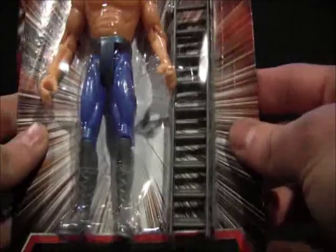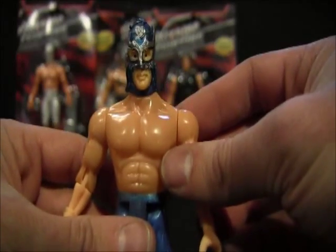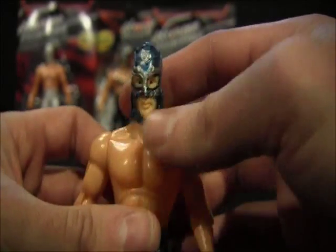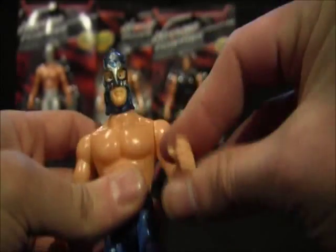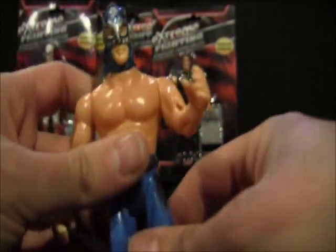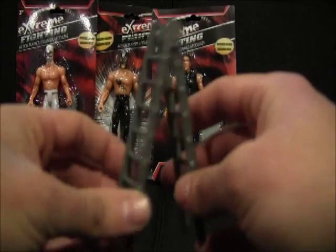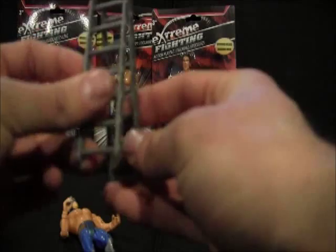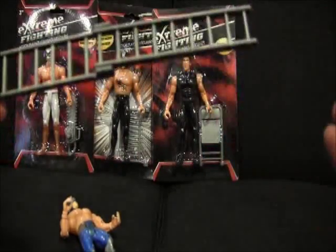This one comes with some kind of thin ladder. The figure itself is pretty good — the paint job is pretty alright. The head moves side to side, the arm moves up and down and bends at the elbow, and the leg also bends and moves as well. For $1.25, this is a pretty good figure. This blue mask figure came with a thin ladder. If you look at the ladder, it does open and goes all the way.